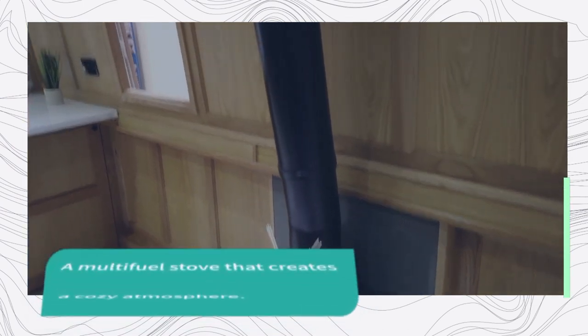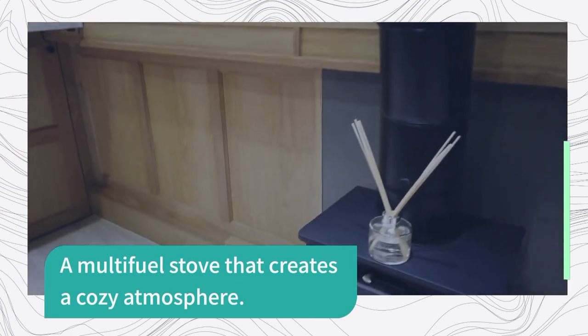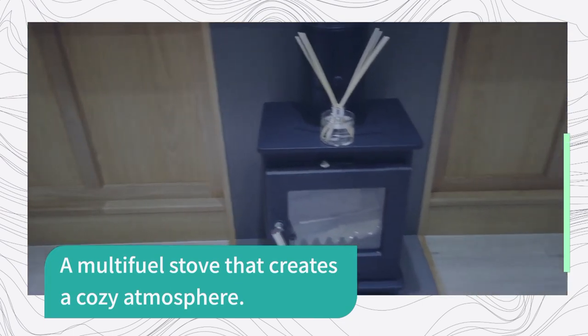In the saloon there's a multi-fuel stove that creates a cosy atmosphere, and in the living area the dinette come double berth offers additional sleeping space for guests.